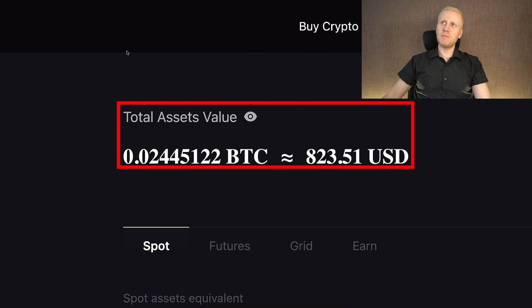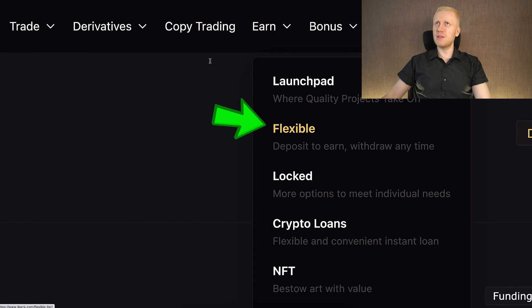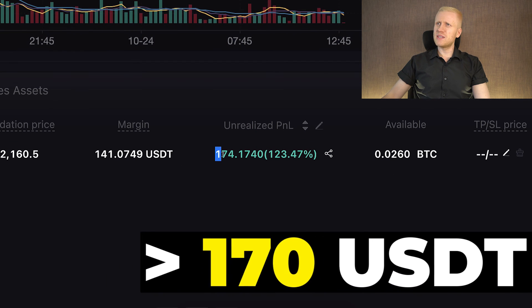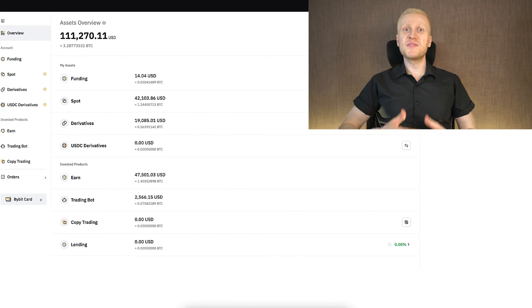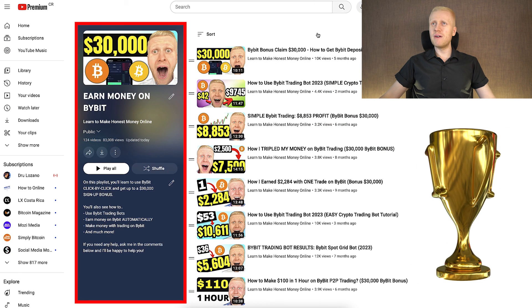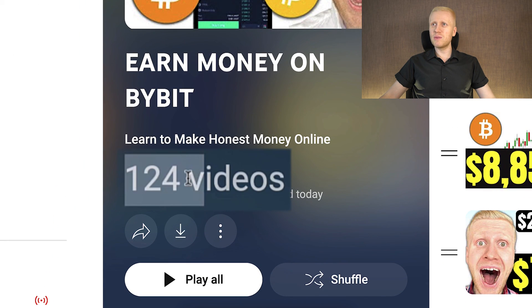I suggest using LBank mainly for diversification and Bybit or Binance as your primary platform. I have some money on LBank for diversification, earning automatically through LBank Earn on the flexible option, and I've earned more than $170 USDT with one trade on LBank Futures. If you want to start making money on Binance, OKX, and Bybit, check out my playlists — 'Earn Money on OKX' and 'Earn Money on Bybit' with more than 120 free video tutorials.